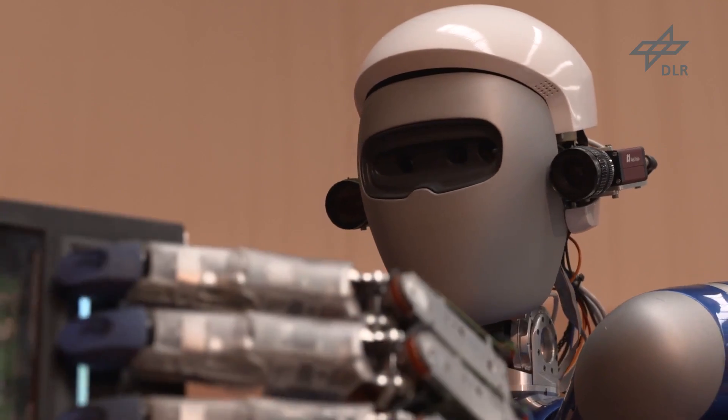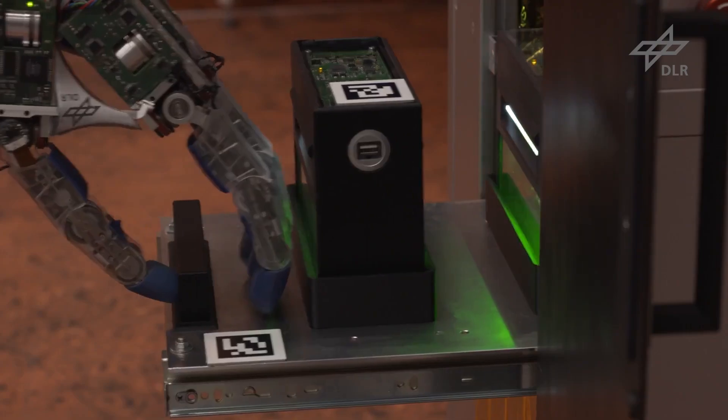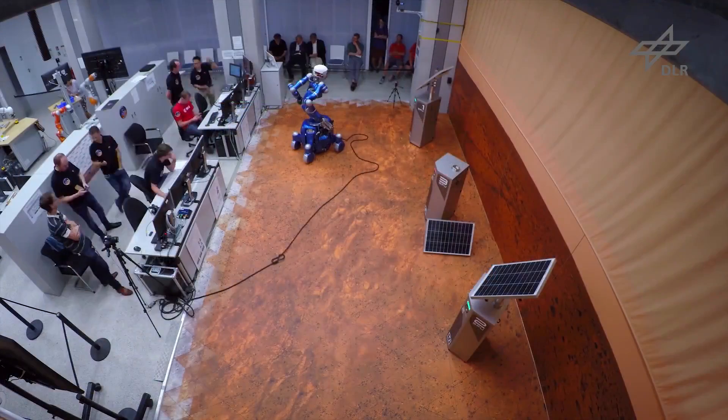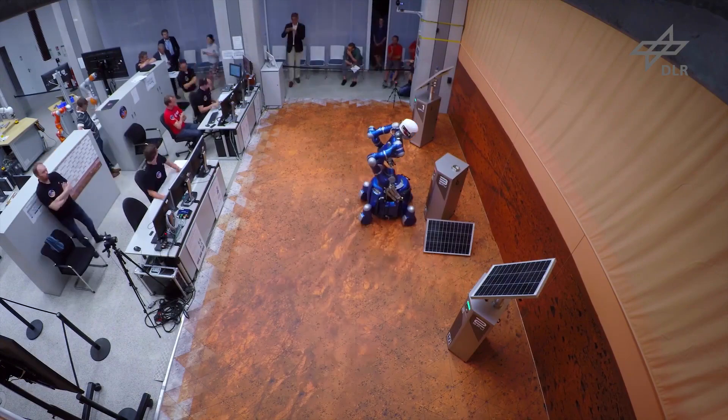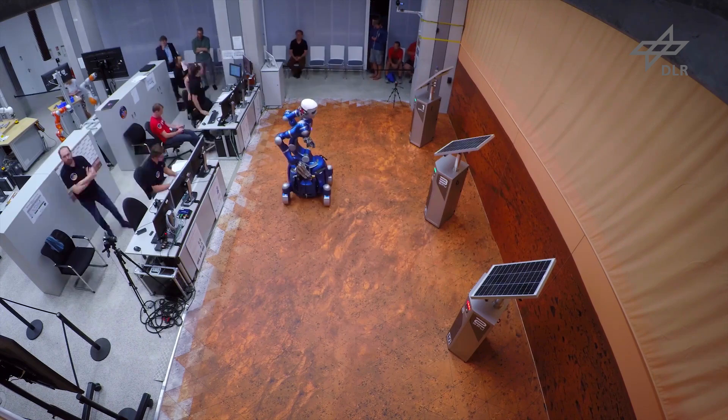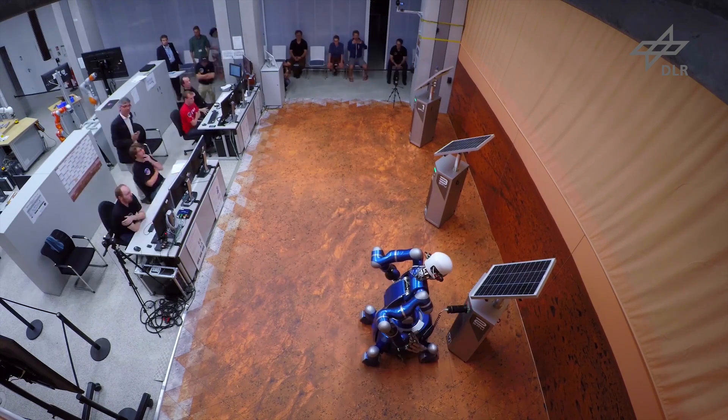From all experiments, we collected quantitative data as well as feedback from the astronauts. The three ISS crew sessions make us confident that our methods will contribute to the colonization of Mars, but also provide solutions to societal challenges on Earth.